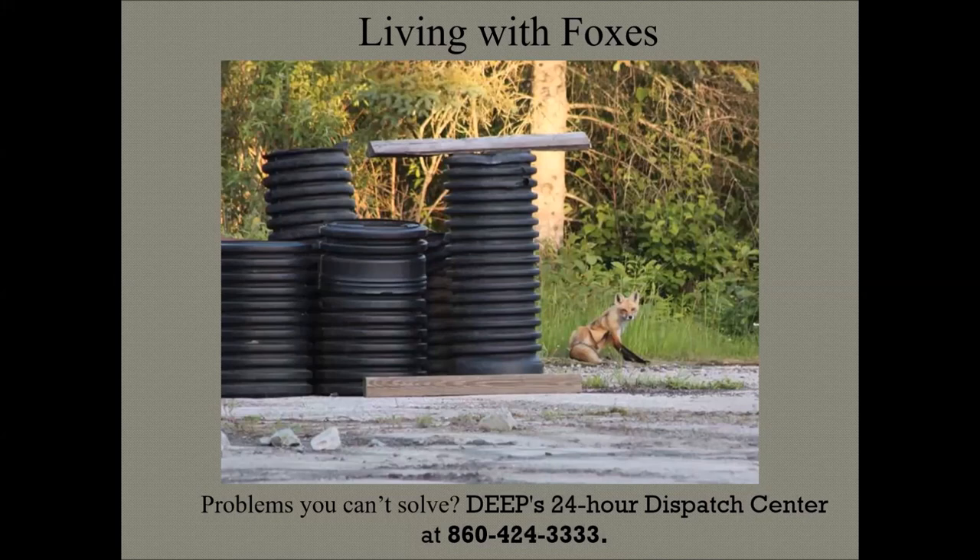Feeding wildlife — whether direct or indirect — can cause foxes to act tame and lead to bold behavior. If an animal gets habituated to food it'll come to your door expecting it, and that's when they might break a screen or get into a shed. If you want to keep animals out, close off crawl spaces under decks and sheds — foxes use these areas for resting and raising young.